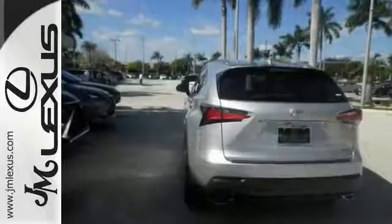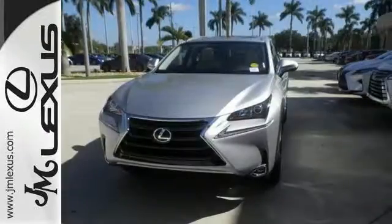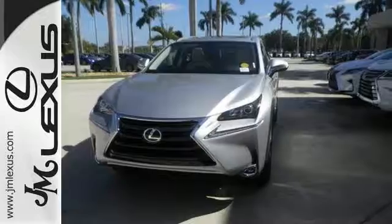It also comes equipped with heated mirrors, deep-tinted glass, steering wheel controls, and a touchscreen display. Bring your family over for a test drive today.